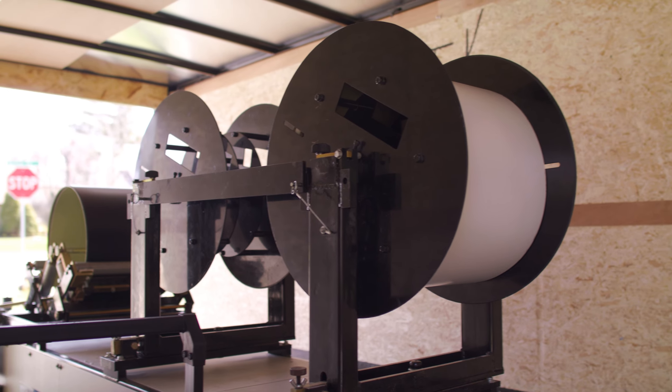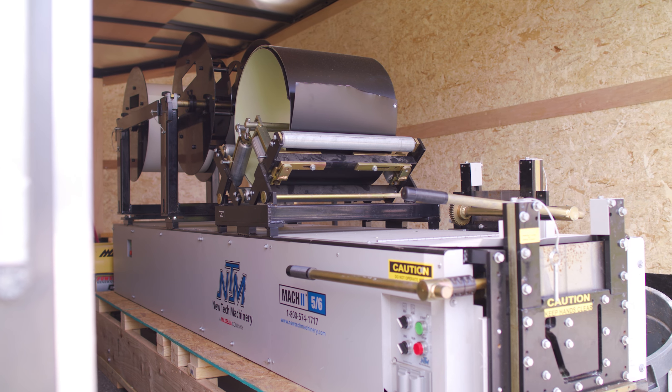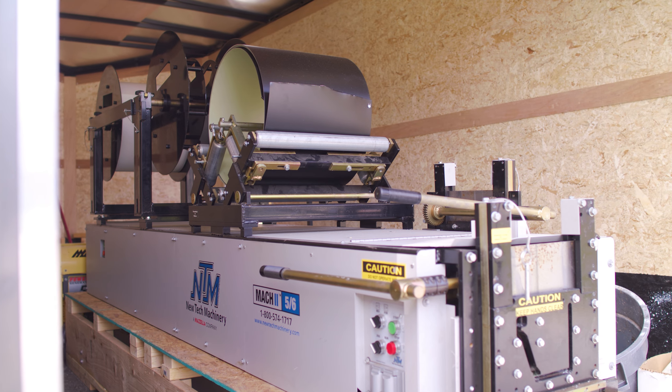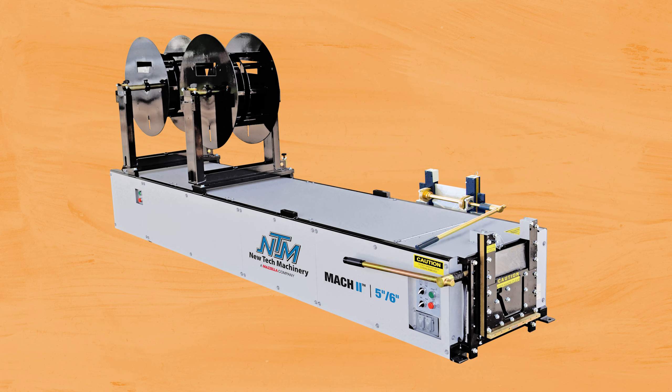You can buy your machine without any added options, but some of them may be necessary for specific projects. Let's look at some costs of typical gutter machine configurations. A Mach 2 gutter machine with two reel stands, two reels, and a shear is the most popular configuration for gutter contractors and installers.